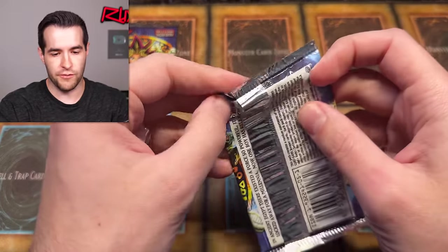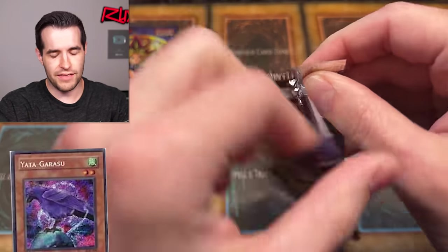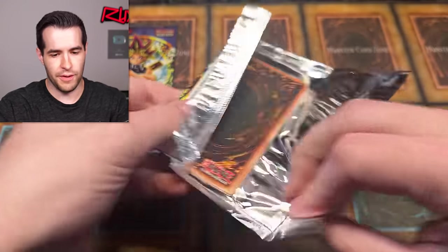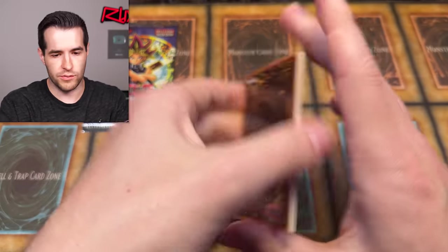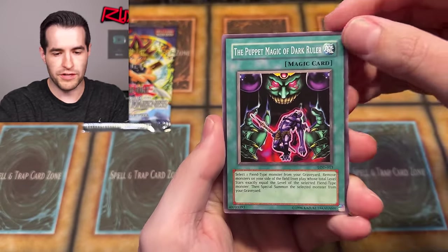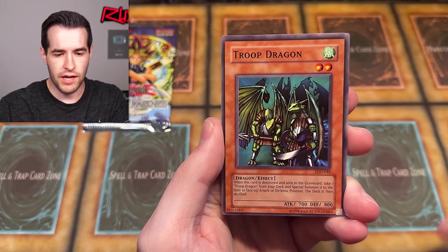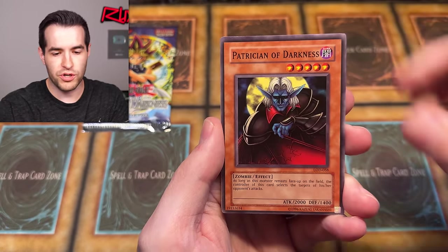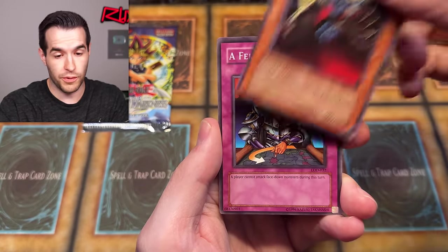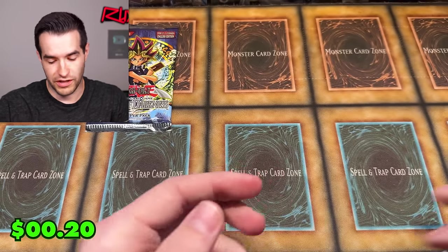Let's open more LOD and see if we can get a good look at a Yata-Garasu on the new angle — I'd take an Injection Fairy Lily as well. Some cards looked damaged but I don't think they were. We have Dark Ruler, Gray Wing, Ready for Intercepting, Nutrient Z, Troop Dragon with great centering, Feng Xing Mirror, Patrician of Darkness, Royal Oppression, Ray of Revealing Light, and Warrior Dai Grepher. Still have eight more packs of old school, so we still got chances.